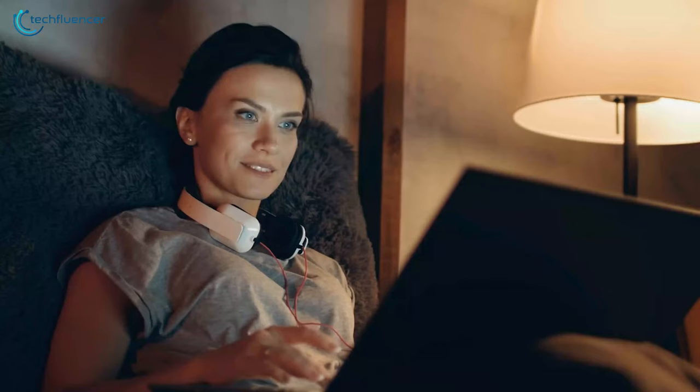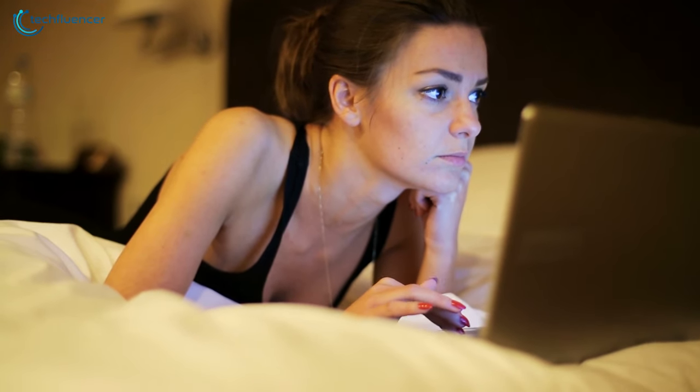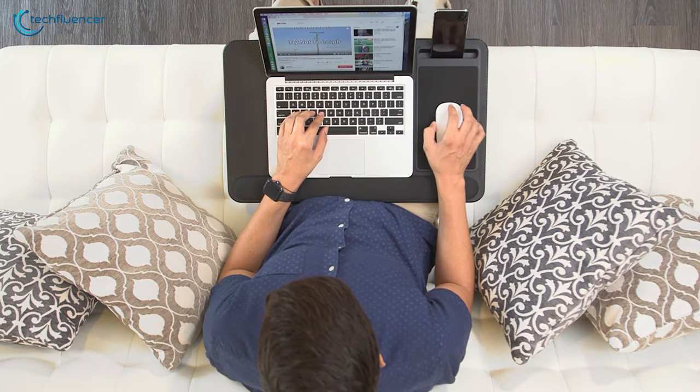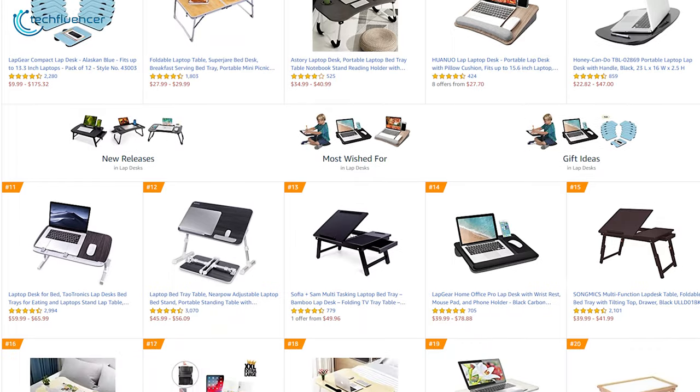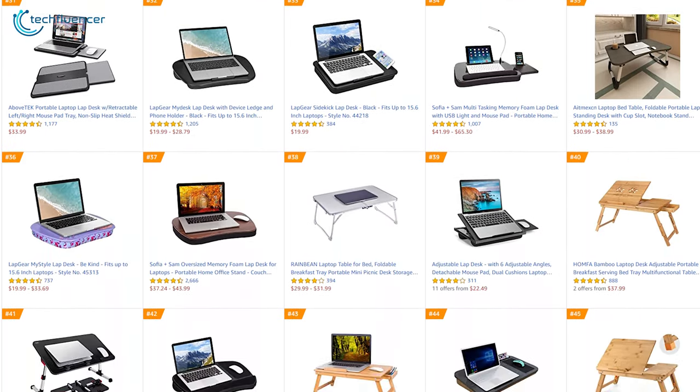Whether you are working from home, want to get in a gaming session from your bed or some movies when you are bored, a good lap disc is invaluable. But there are several great lap discs out there in the market and choosing between them can be a real challenge.